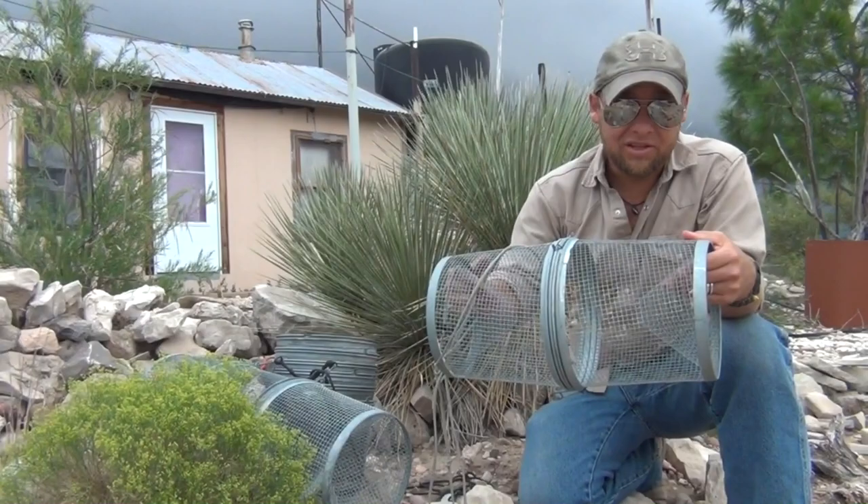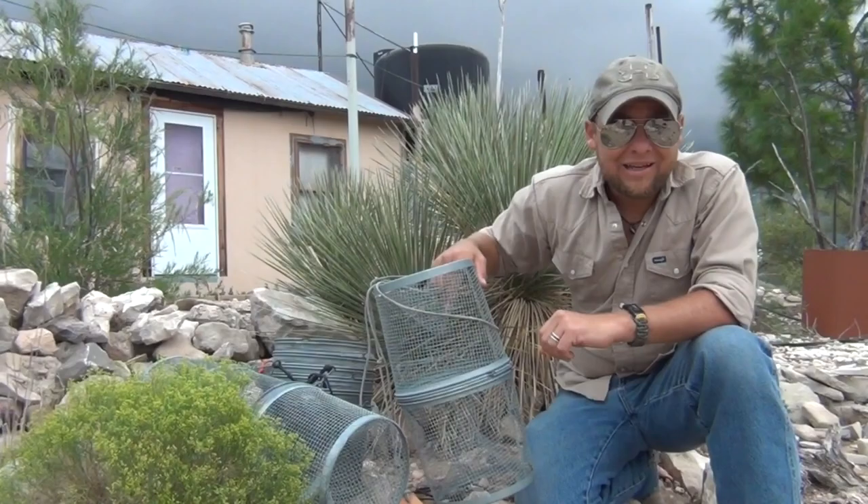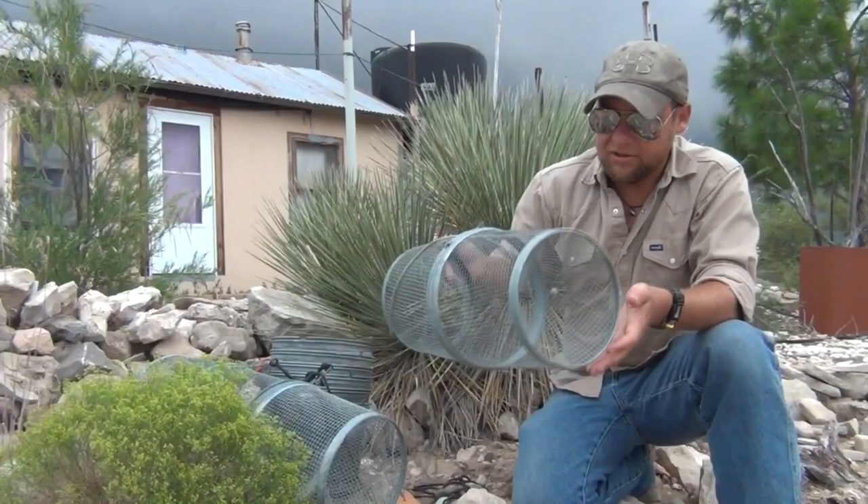We'll check them several times a day, see what we catch. The idea back here right now is that we're around a desert community out in the middle of nowhere. Over the course of the last two weeks, the neighborhood kids have come across a lot of rattlesnakes, a lot of close calls. So what we're going to be doing is taking the rattlesnakes that we capture, hopefully if we get some, and relocating them.